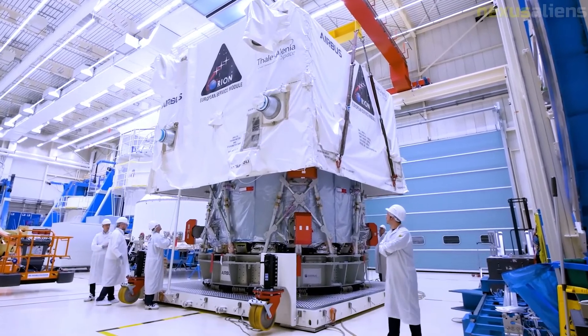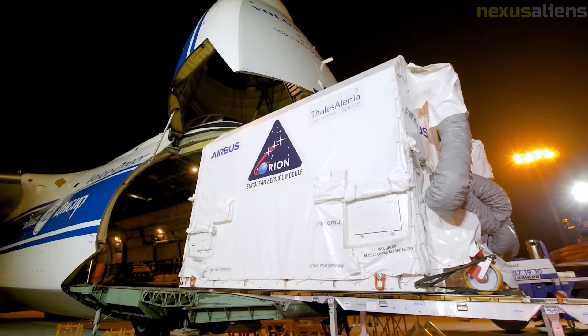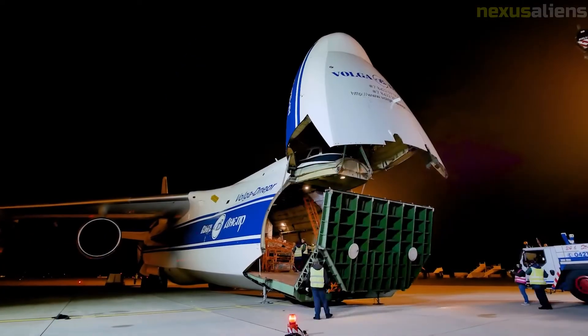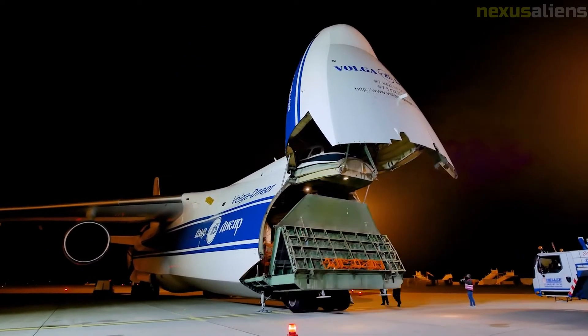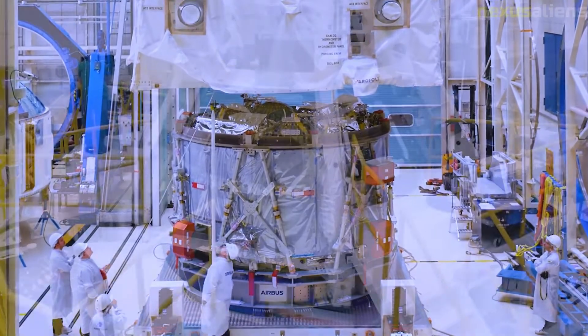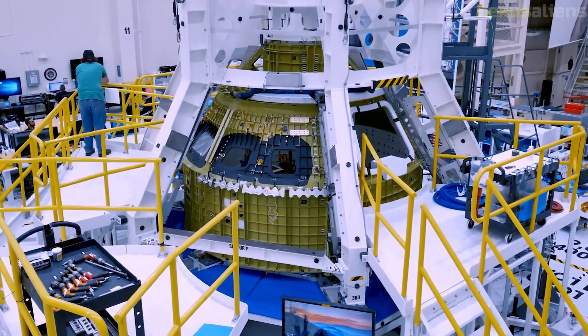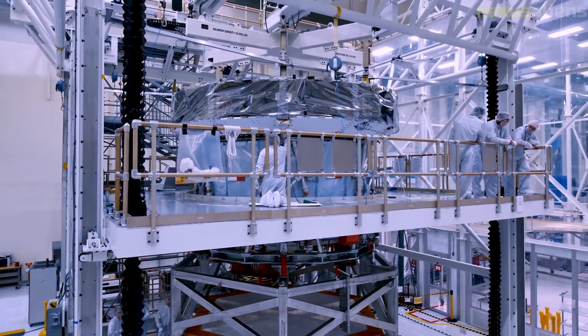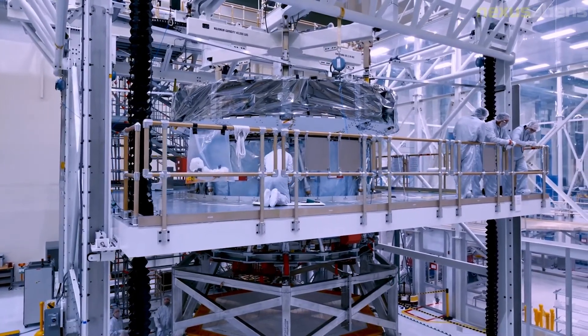In the event of an emergency on the launch pad or during ascent, the launch abort system will separate the crew module from the launch vehicle using three solid rocket motors: an abort motor, an attitude control motor, and a jettison motor. The abort motor provides the thrust needed to accelerate the capsule, while the attitude control motor is used to point the abort motor, and the jettison motor separates the LAS from the crew capsule.